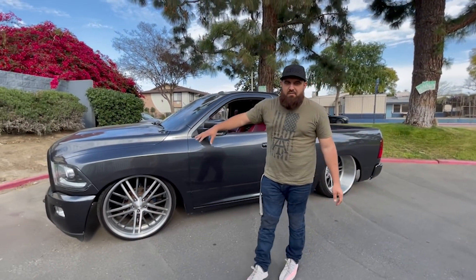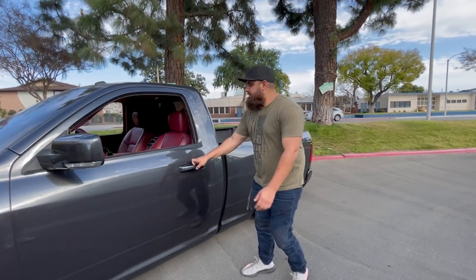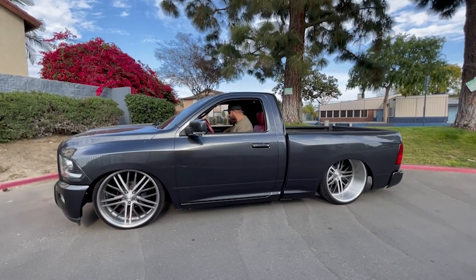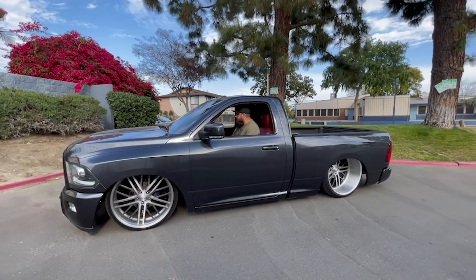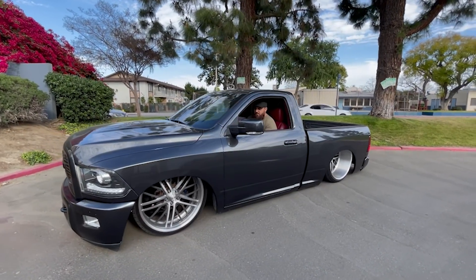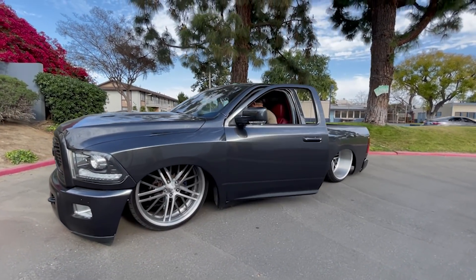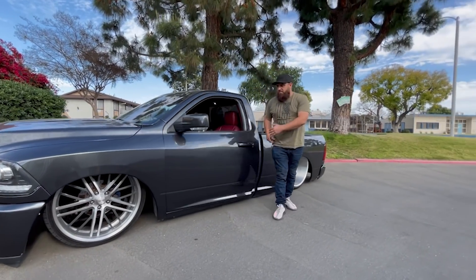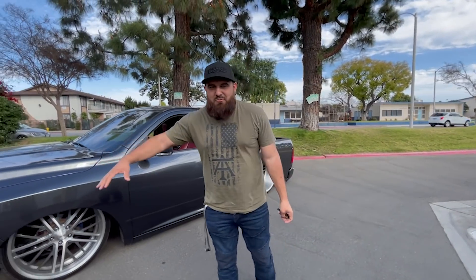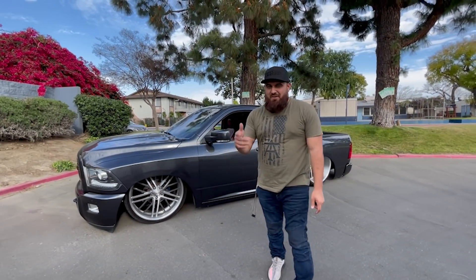So right now the truck is at riding height. Usually we have a setup with air ride setting number two. I'm going to run it out for you guys so you can see how it looks laid out. You guys are going to pull up to the shows and make sure everybody turns around and looks at the truck.